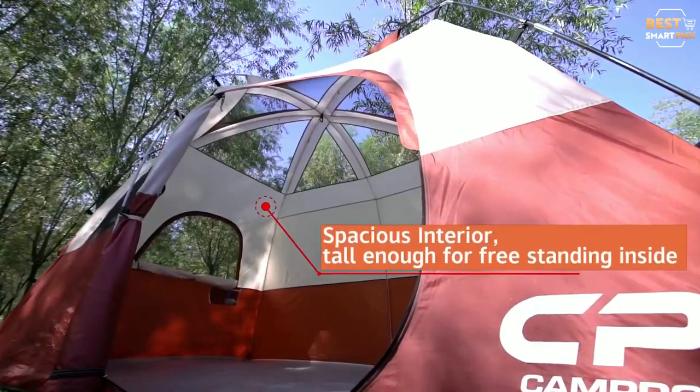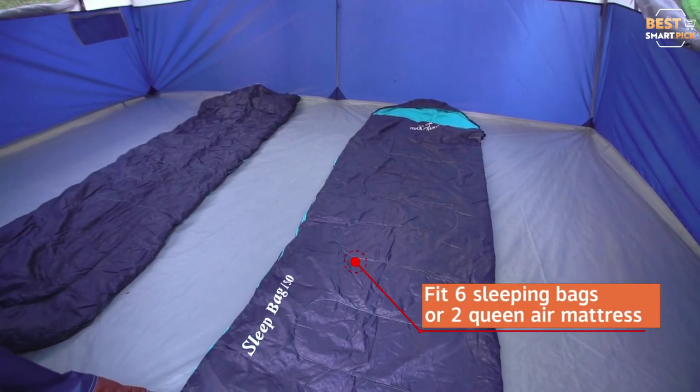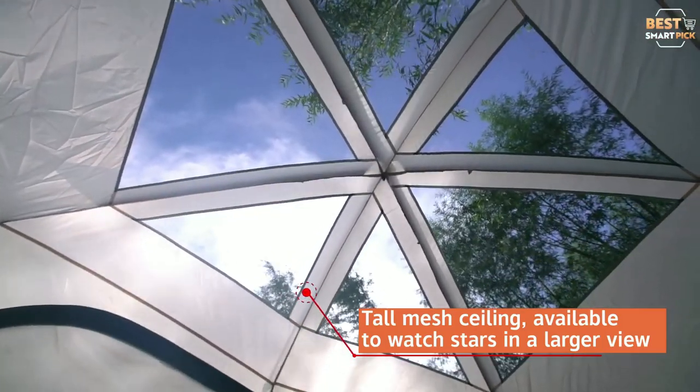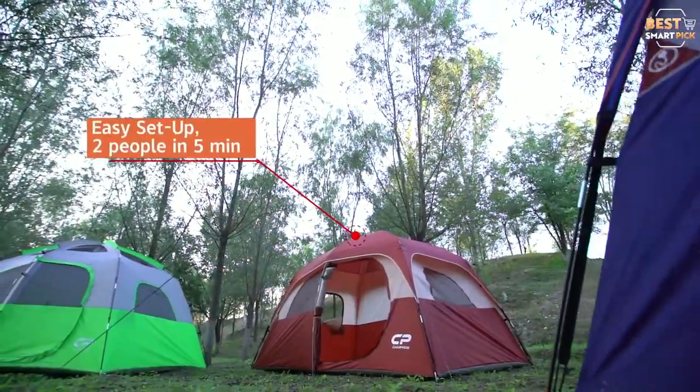The Campros Tent is available in four colors: dark blue, dark green, bright green, and rusty red. With simple-to-assemble fiberglass tent poles, this tent can be set up in less than five minutes.